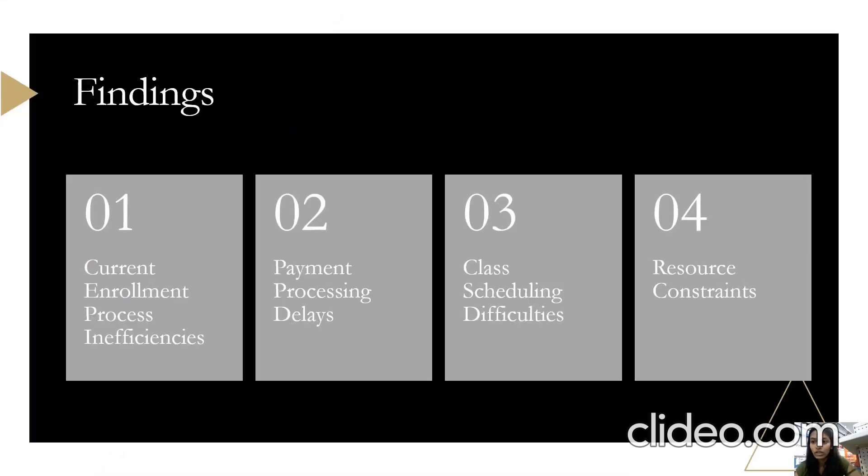In this slide, we will discuss the findings from our assessment of the current enrollment process at our gym. The first one is inefficiencies of the current enrollment process. We found that the manual enrollment process was time-consuming and prone to errors, leading to delays in member onboarding and frustration among new members. The second one was payment process delays — the manual payment process resulted in occasional delays and errors in billing, affecting the gym's cash flow and member satisfaction.